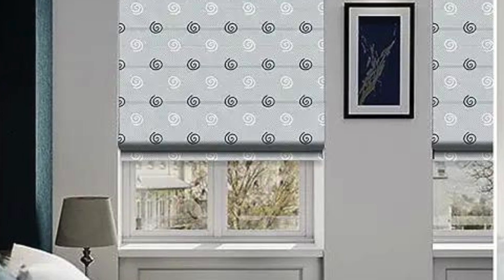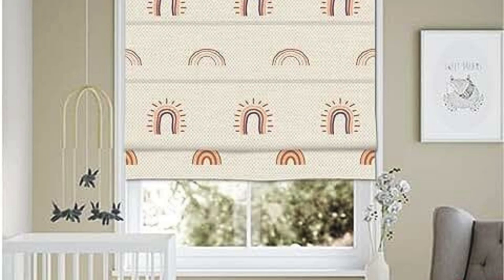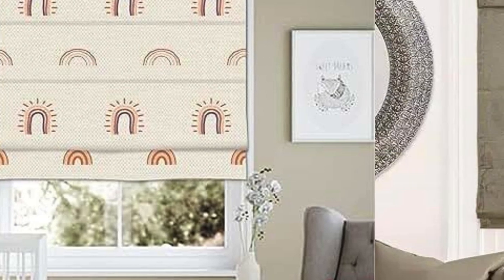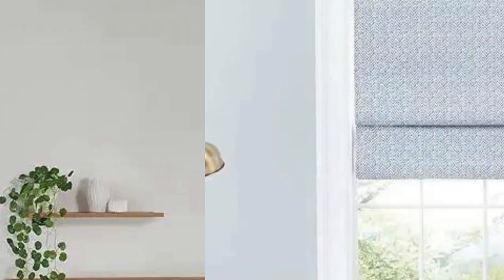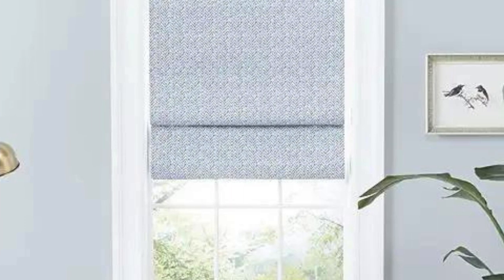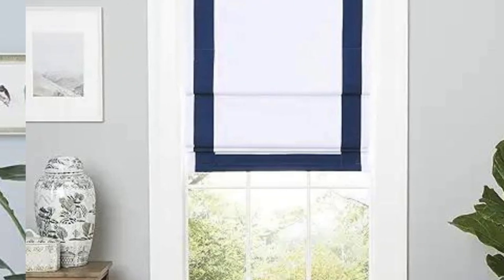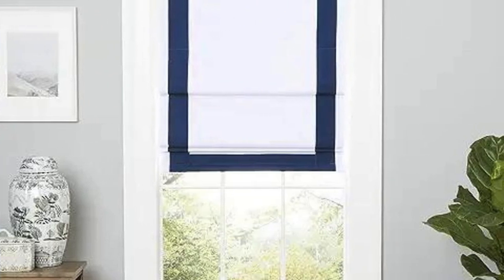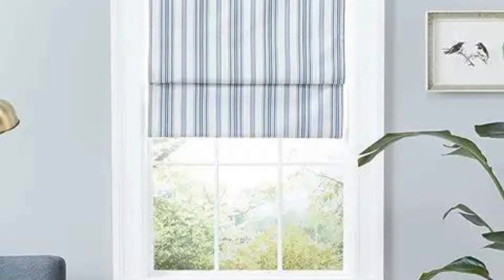Long-lasting appeal. The timeless design of Roman blinds ensures that they can maintain their appeal over the years. They are less likely to go out of style, making them a durable and lasting choice for window treatments. Compatibility with other window coverings. Roman blinds can be used alone or in combination with other window coverings, such as curtains or valances, to create a layered and textured look. Whether you're looking for a classic and elegant window treatment or a more modern and streamlined appearance, Roman blinds offer versatility, functionality, and aesthetic appeal to enhance the overall look and feel of your living spaces.